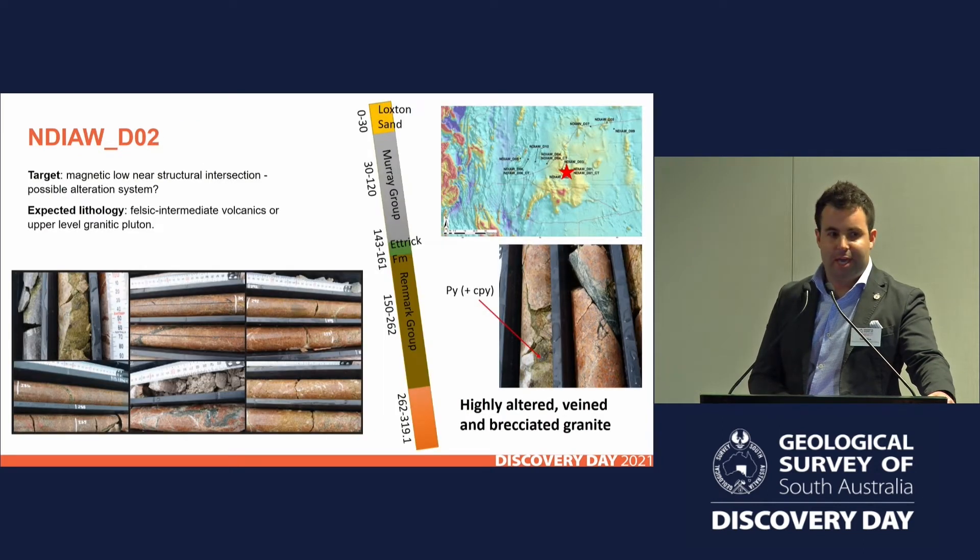Hole two was quite an exciting one when it came out of the hole — severely altered, veined, and brecciated granite. Very much at structural intersections and targeting more of a demagnetised zone, about a kilometre and a half further west from the first hole. Early indications are that there's a fairly sizeable alteration system at the intersection of a north-south and a north-north-west trending structural set. We've got lots of alteration through this hole, suggesting there's major fluid flow localised on some of these structures, carrying little bits of sulphide — pyrite and the odd bit of chalcopyrite. It's really over to you guys to find the sulphides. Challenge set.